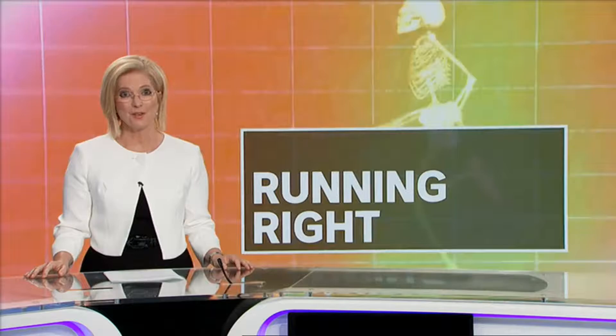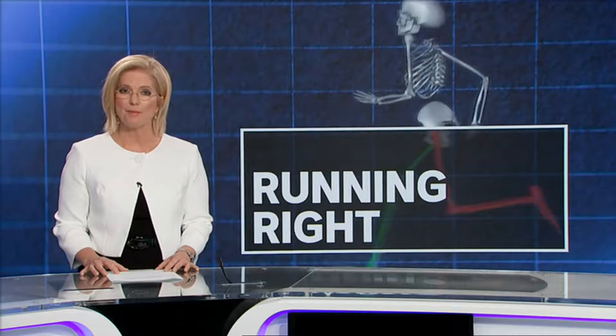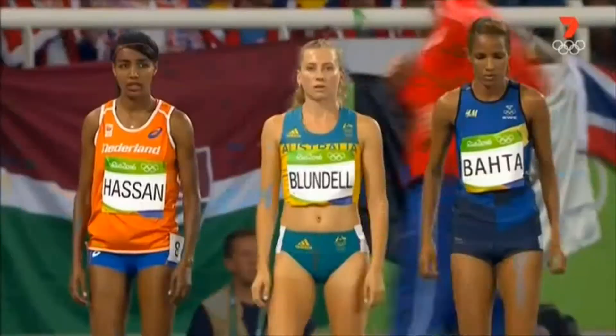Running is one of the most basic and natural forms of human movement, but how do runners know if they're doing it right? Australian athlete Jenny Blundell looks set for a bright future after making the semi-finals of the 1500 metre at the 2016 Olympics. But for the last three years she's been plagued by injuries, and now she's relying on science to get her back on track. Here's national sport reporter David Mark.